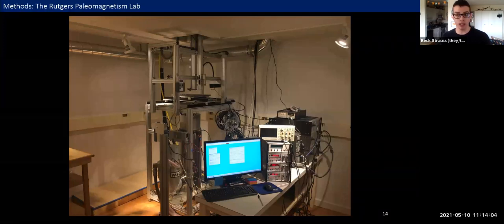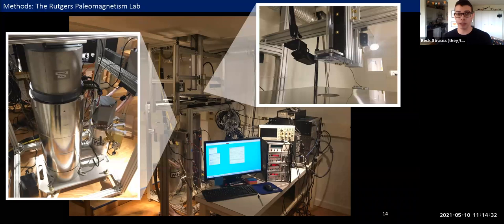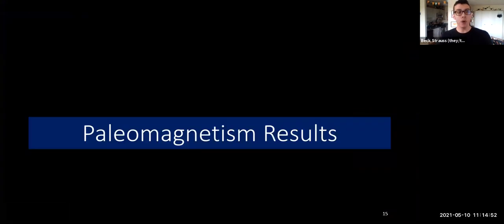The instrument stack has a degausser or AF coil on top, which can apply alternating fields to demagnetize samples, then a zero region, and at the bottom a measurement region where we can take measurements on X, Y, and Z axes — three-dimensional measurements of a three-dimensional magnetization vector. We also have a quartz glass sample handling tube that we could apply vacuum to, picking up and carrying samples up and down through the instrument stack, allowing pre-programmed complex experiments without having to press a button every 30 seconds.